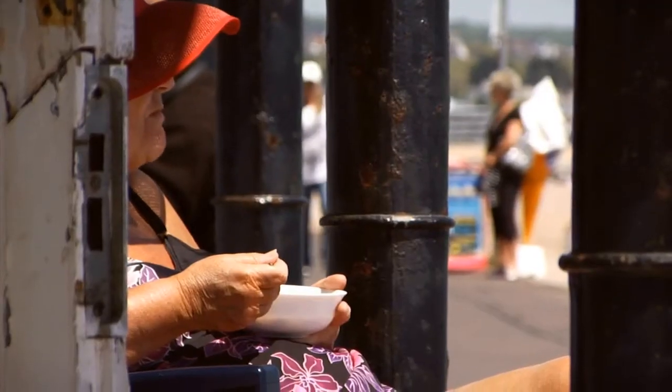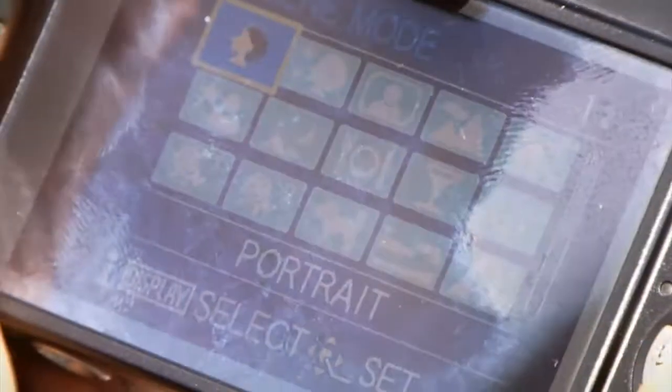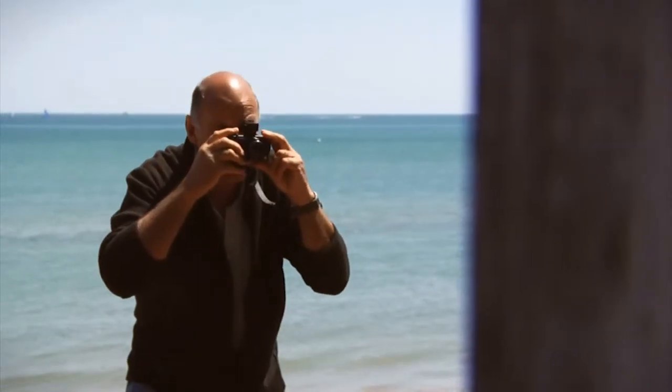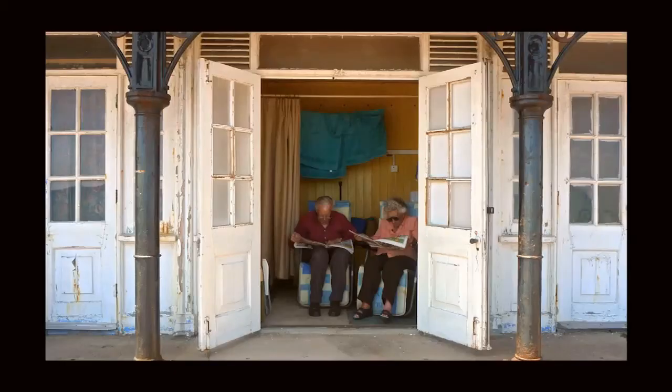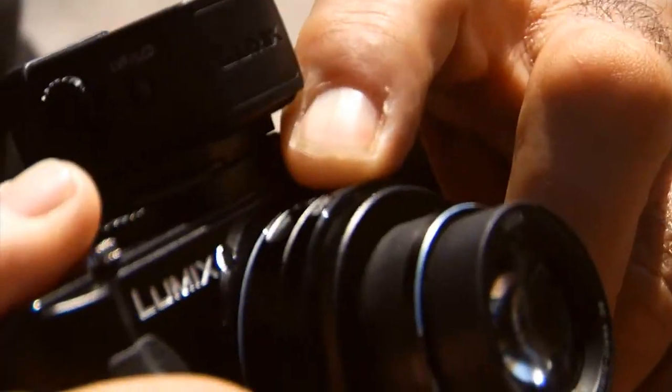One of the really good things about a small camera, especially the Lumix, is it's a discreet creative tool. It's very good for when you're working amongst people — nobody hardly notices what you're doing. And you can steal a photograph just when nobody's really seeing what you're doing. Very discreet and very quiet.